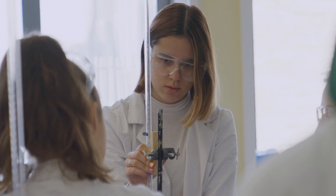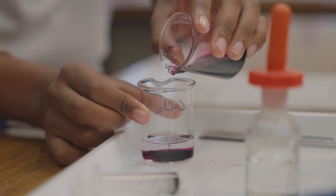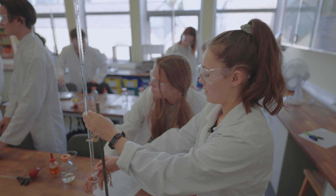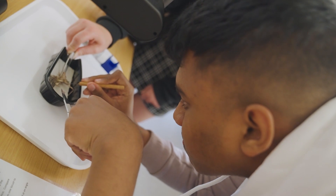Applied Science is a BTEC course, which means that you're assessed roughly 50% by exam and 50% by coursework. This means that we cover a lot of practical work through Applied Science and we also complete lots of trips and go to see science in action across various different industries.